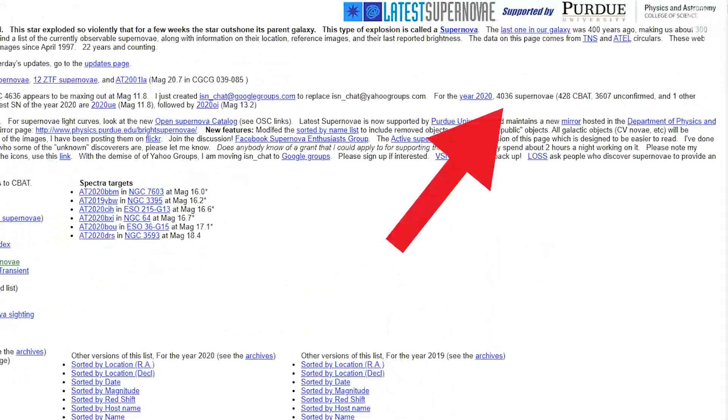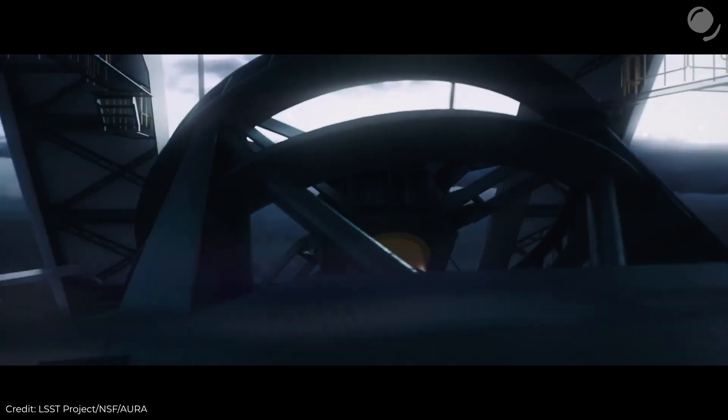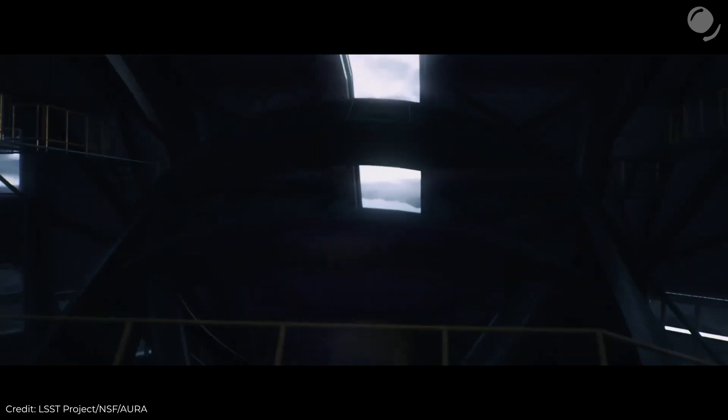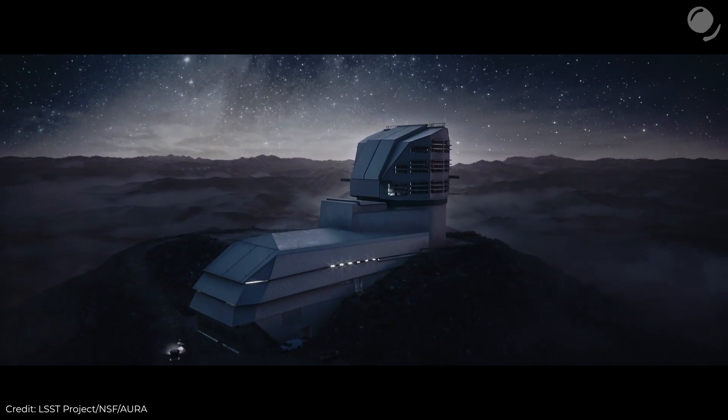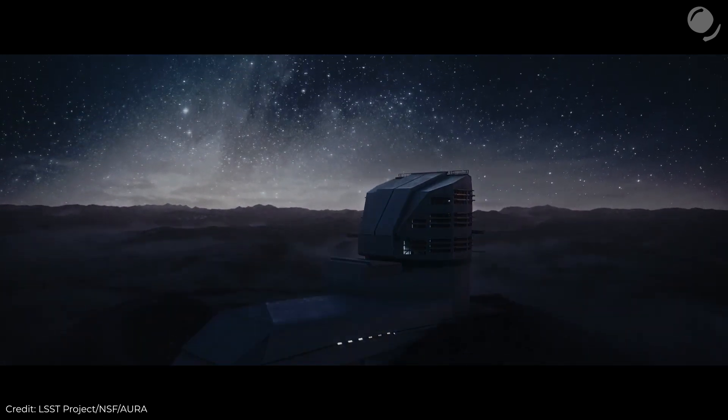According to this database, in 2020 alone, 4,036 have already been discovered. LSST, or the Vera Rubin telescope that is currently being built and is supposed to start working in a couple of years, is expected to discover 3 to 4 million supernovae during 10 years of operation.